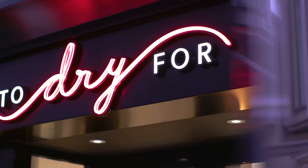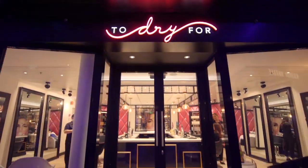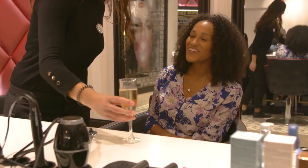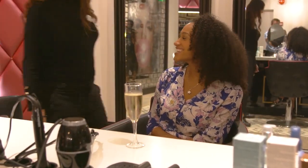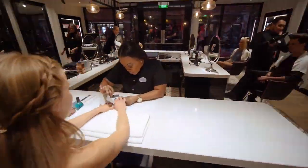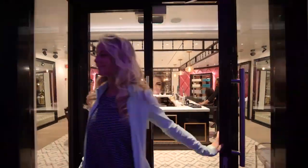We created Dry For — it's the very first blow-dry bar on Navigator of the Seas, premiering here. They're going to give you a glass of champagne as your pre-dinner cocktail while you're getting your hair blown out. If you need a quick polish change, they'll do that too, and 30–45 minutes later, you're ready to enjoy the evening.